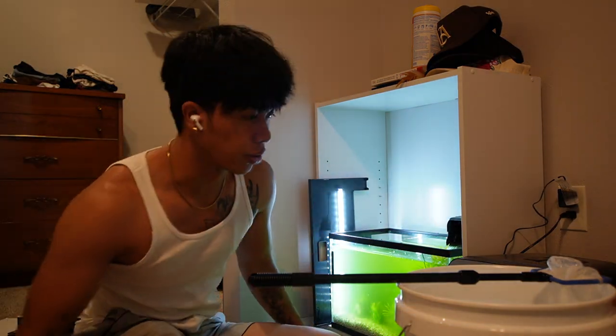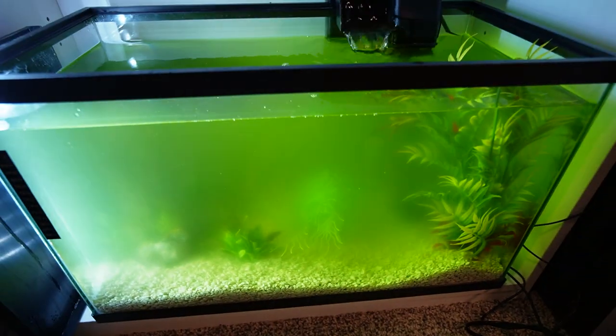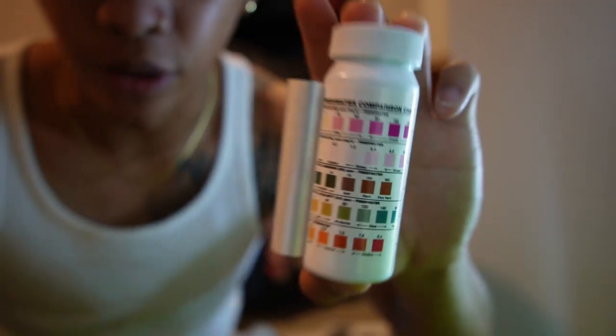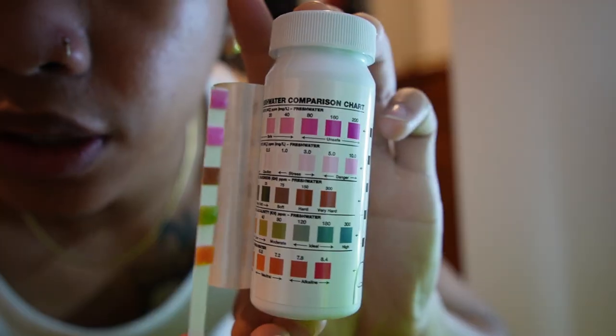Let's just test it really quickly. Let's see what the pH stuff is saying. Look at the water — that is so bad. Let me test the water here. We've got the chart right here. I'm gonna dip this in here.